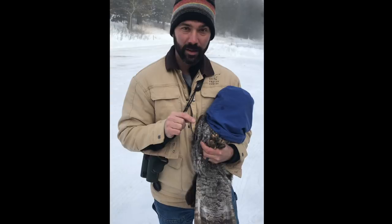We captured her as part of our winter ecology study where we're going to be looking at movements. But I want to show you some cool characteristics of owls, and I want to start down here at the feet.